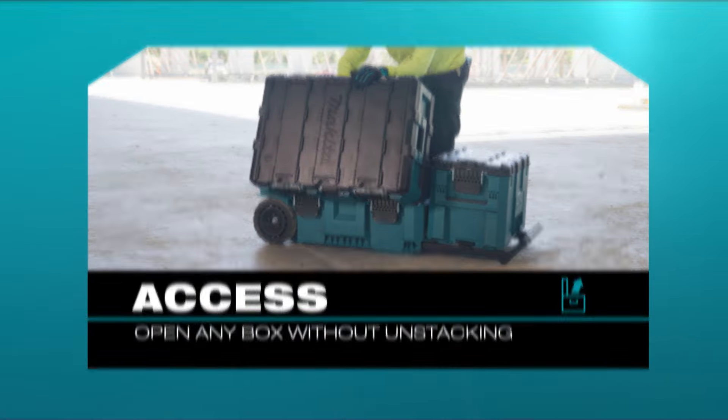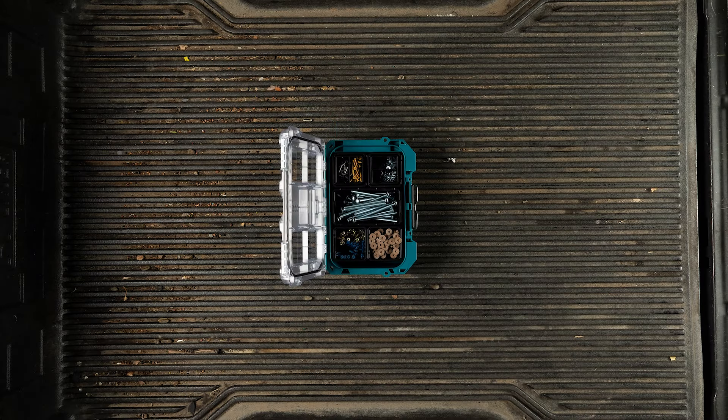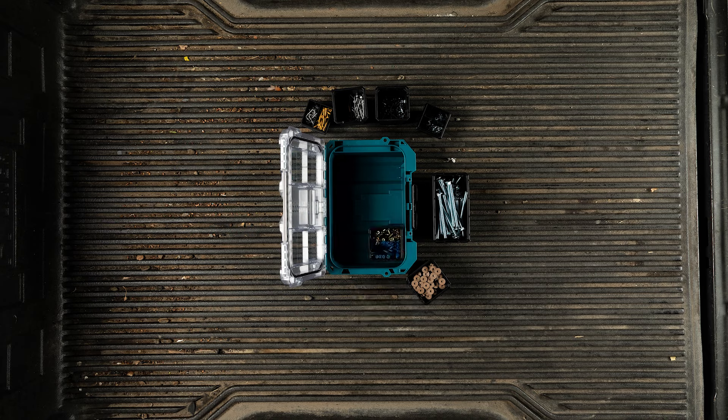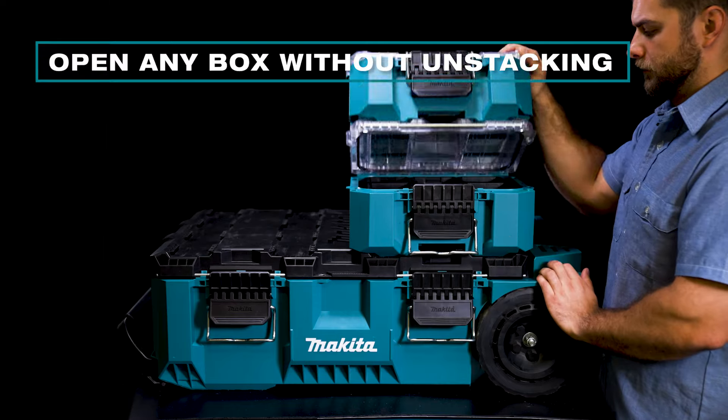I'm going to walk you through the unique features of the Deep Compact Organizer, an ideal box for long fasteners that is one quarter of the footprint of the rolling tool chest. The MackTrack system is engineered to open any box without unstacking.